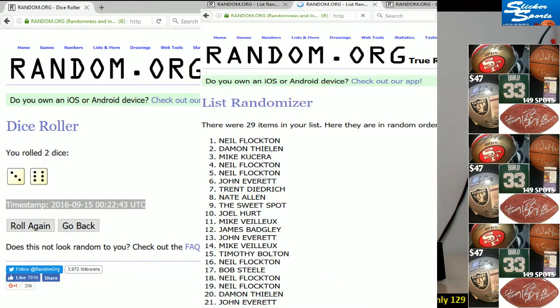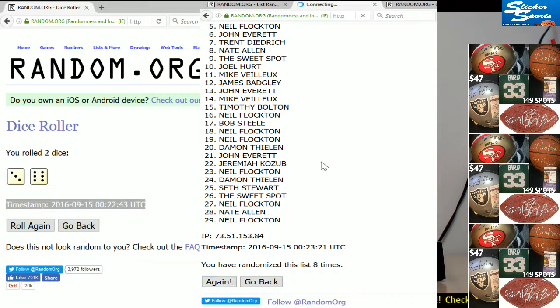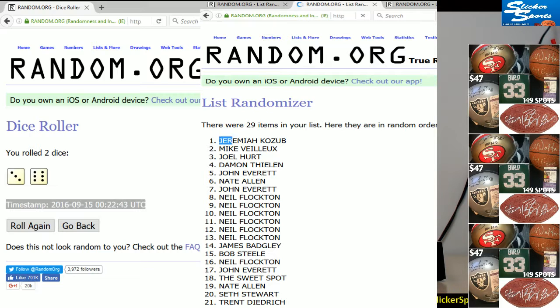Ninth and final time - top spot gets a mega entry. Jeremiah! Jeremiah Kozo didn't hit a card in the break and got the mega spot. Congratulations Jeremiah - wow, wow, wow. Nicely done. Congratulations to Jeremiah - one team and got it. Congrats!